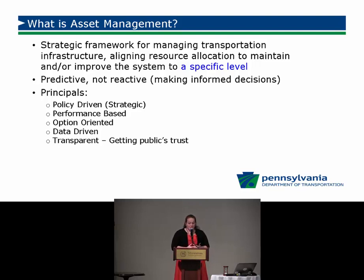Asset management is a strategic framework for managing transportation infrastructure, aligning resource allocation to maintain and/or improve the system to a specific level. That main point is 'specific level' — where we're setting goals, condition thresholds, and performance targets for where we want our pavements to be with regards to drivability. It's predictive and not reactive, making informed decisions based on available data.